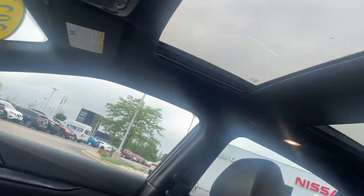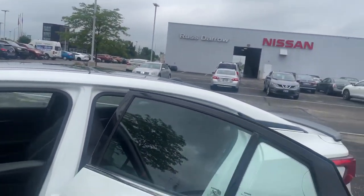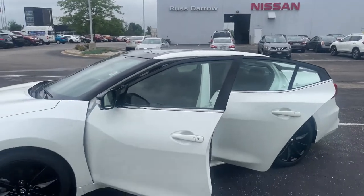And if you take a look up here, you've got the beautiful panoramic view. So come down to Rusty Aero Nissan and check this bad boy out before it's gone.